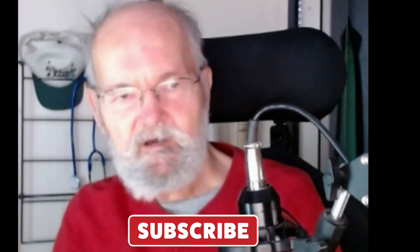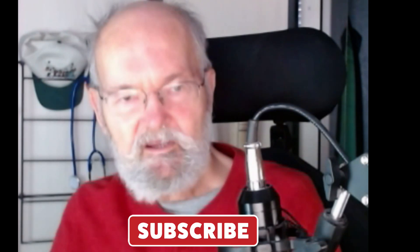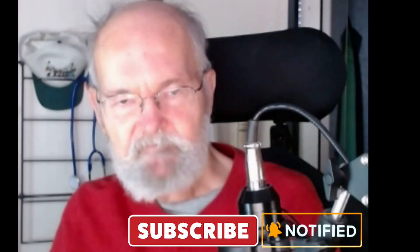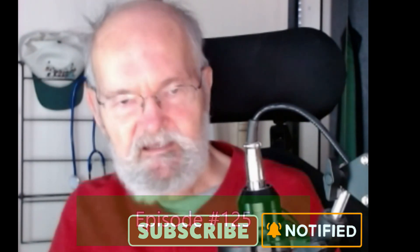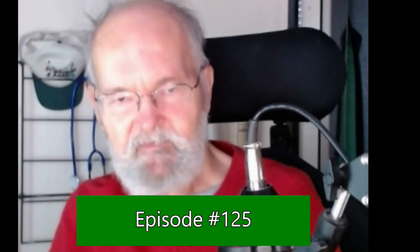If you have not already subscribed to this channel, please do so. And if you click on the bell, you will be notified whenever a new episode has been published. Now let's dive into this 125th episode on the IB Myositis Video Channel.